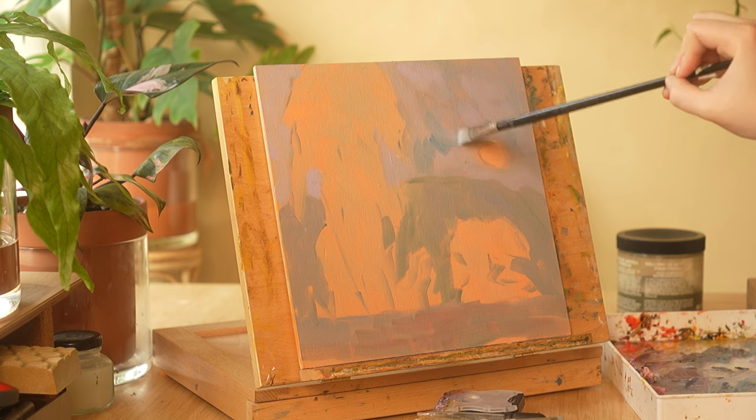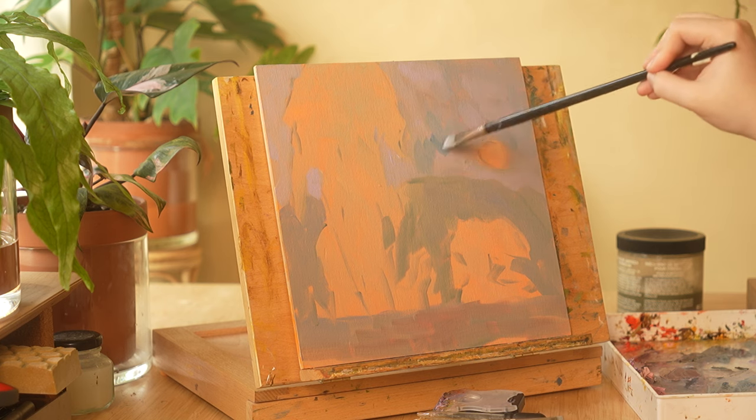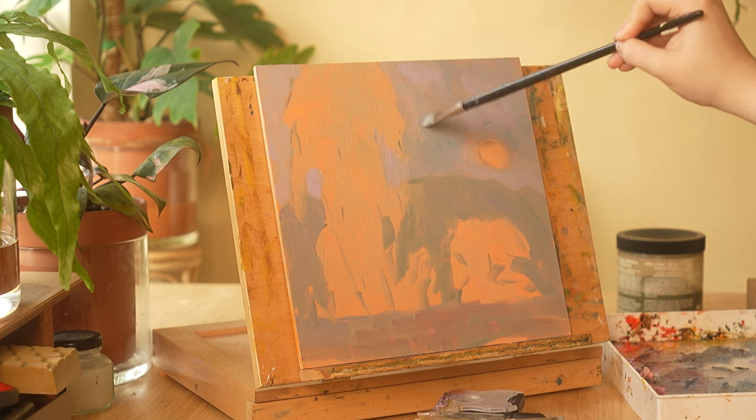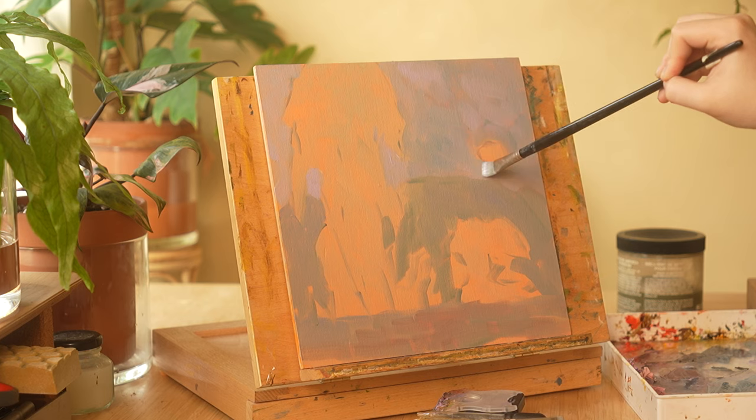I also want you to know that I don't sell studies like this that I do of the work of living artists, and that all credit for this piece should go to Eric. I am just studying it as a learning opportunity.